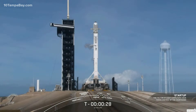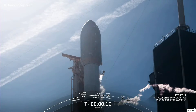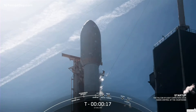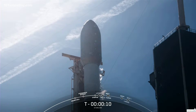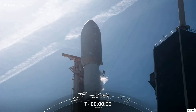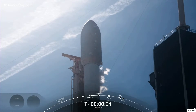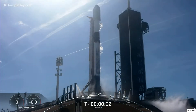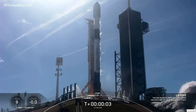T-minus 30 seconds. T-minus 15. T-minus 10, 9, 8, 7, 6, 5, 4, 3, 2, 1. Liftoff — Starlink 4-7.